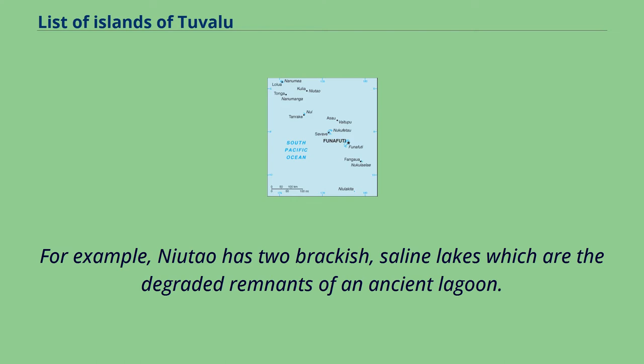These lagoon remnants tend to dry up as coral debris accumulates in them over time. For example, Neotau has two brackish, saline lakes which are the degraded remnants of an ancient lagoon.